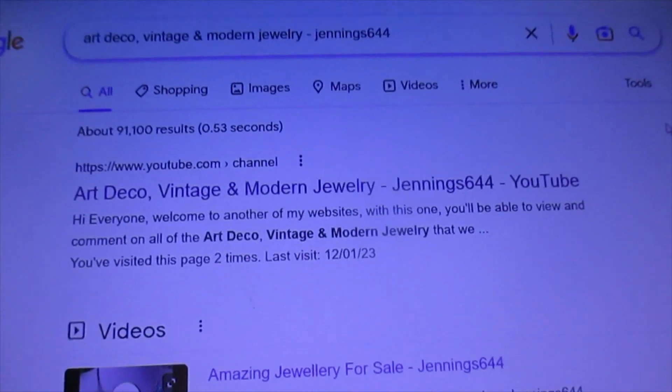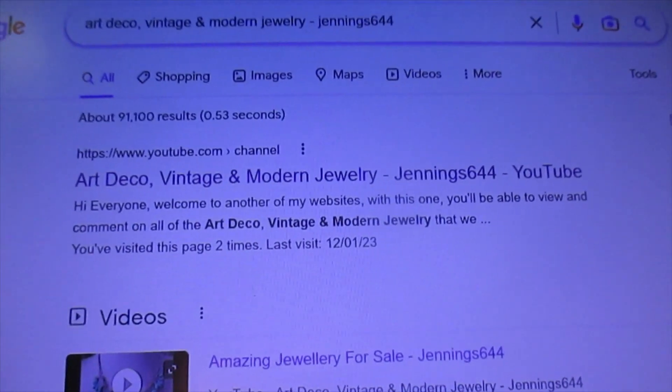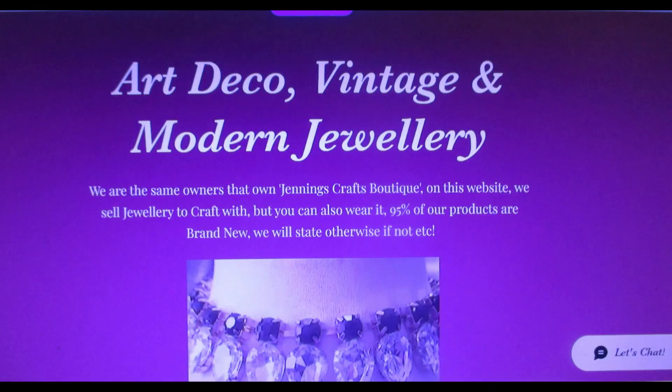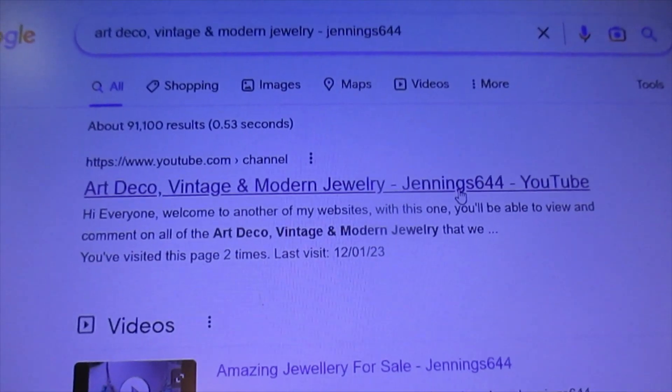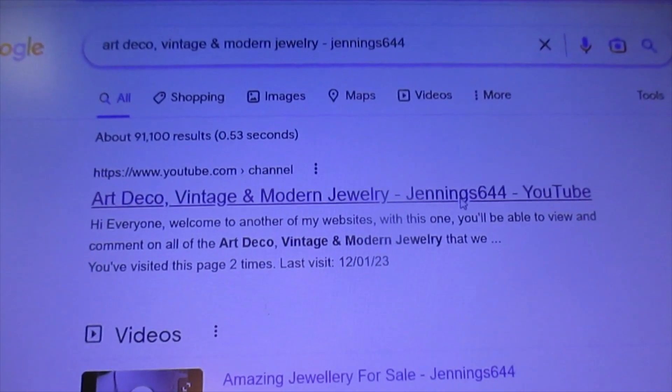As you can see, it is now up and running. It's called Art Deco Vintage and Modern Jewelry. And obviously, there's a link there to YouTube as well — so that's the link to the YouTube channel, if you click on that.